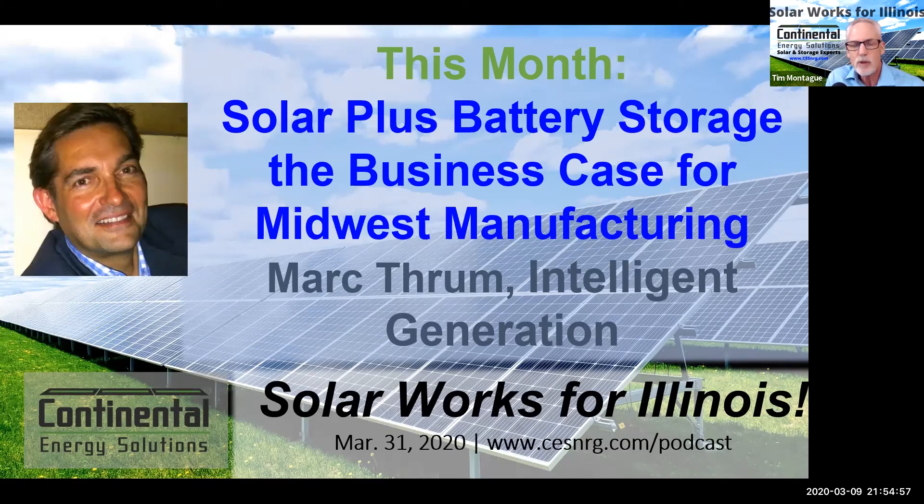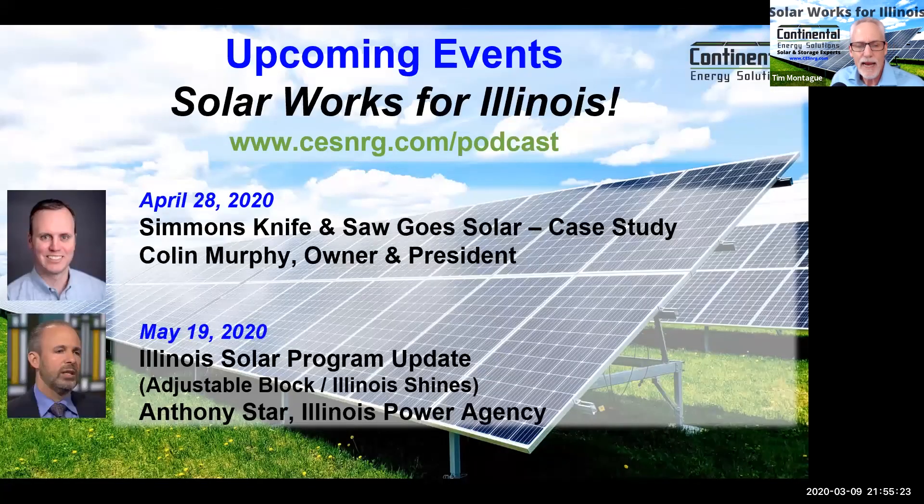Just a couple of quick announcements: Solar plus battery storage is this month's podcast — I'm thrilled to have Mark Throom of Intelligent Generation on the show to break down how solar plus battery storage works for Midwest manufacturers in both PJM and MISO. In April, we have 'Simmons Knife Goes Solar,' a case study with Colin Murphy, owner of Simmons Knife — a complete re-roof with a fully attached five-degree system, available at cesnergy.com/podcast. On May 19th, we're having the Illinois Solar Program update with Anthony Starr, director of the IPA, who will tell us how things have gone and where we're going from here.